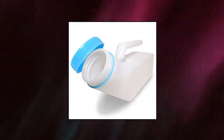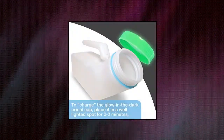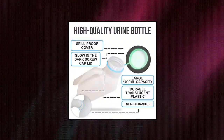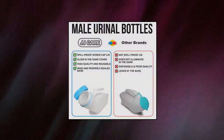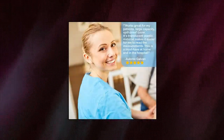JJ Care urinals for men, 1,000 ml. Multifunctional urinals for men. JJ Care spill-proof urine bottle is best used for incontinence and medical care. It is also perfect for the elderly, bedridden patients, and for those who are physically challenged. You also don't need to worry about going to the restroom when you drive and travel for long hours.